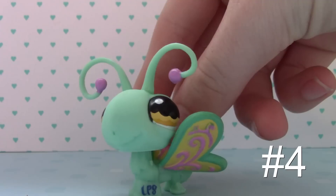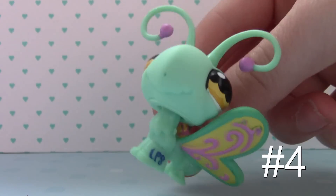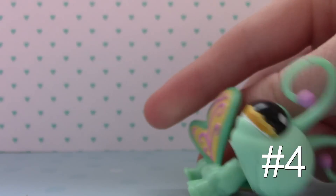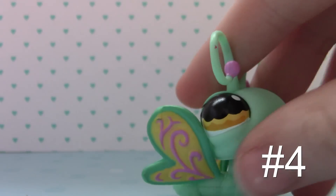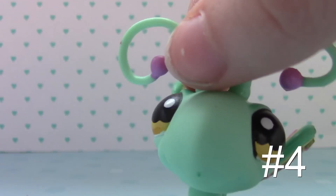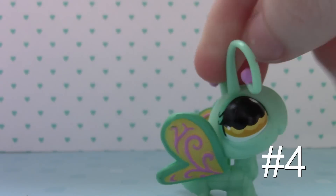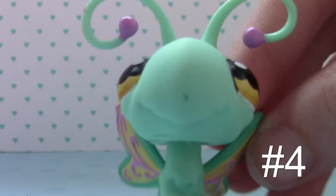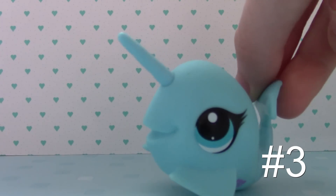Here is number 4. The only reason I love this one so much is just the way the colors match perfectly. I love this teal color, and then the wings have the pink and the yellow, and her eyes have the yellow, and the little tips of her antennas have the pink. So she's just very matchy and really cute — yes, she's a butterfly!